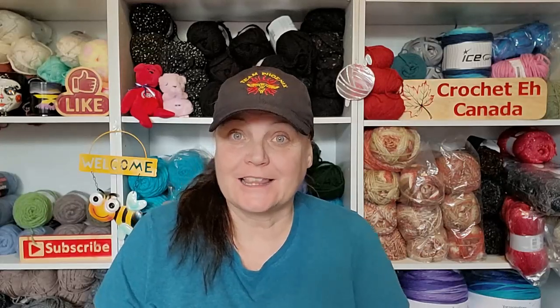Hi Yarnabees, how are you today? Today is the first week of June, which means it's the first week of the Movie Marquee Challenge that I am doing with Heather the Crochet Witch for the month of June.